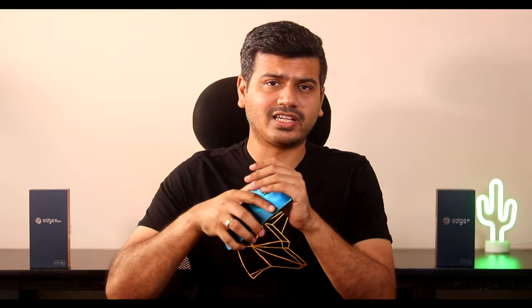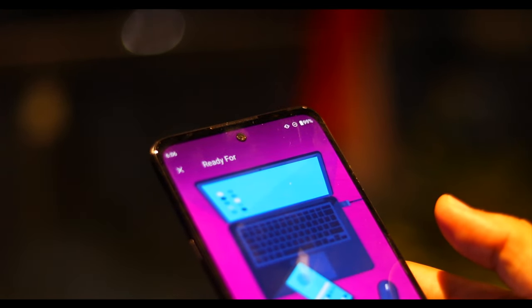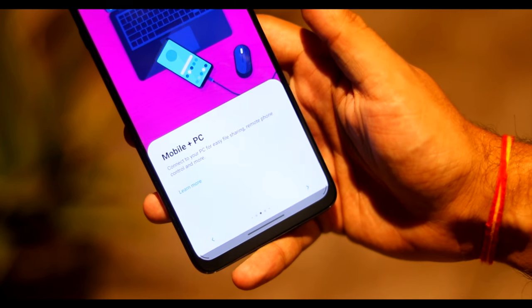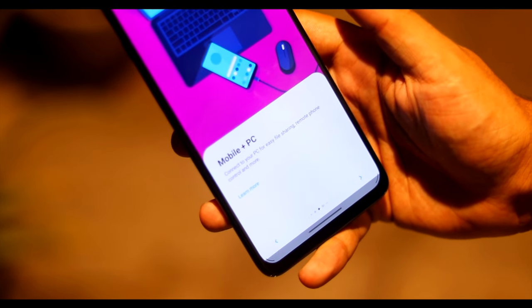We all know Motorola offers a stock Android experience with Moto actions and a few tweaks, but this time around they've added a great feature called Ready for Wireless and PC. With Ready for PC or Ready for Wireless you can connect your phone to a larger screen, do video chat, check emails, watch TV, do homework, or play your favorite mobile games on TV with a wireless controller.